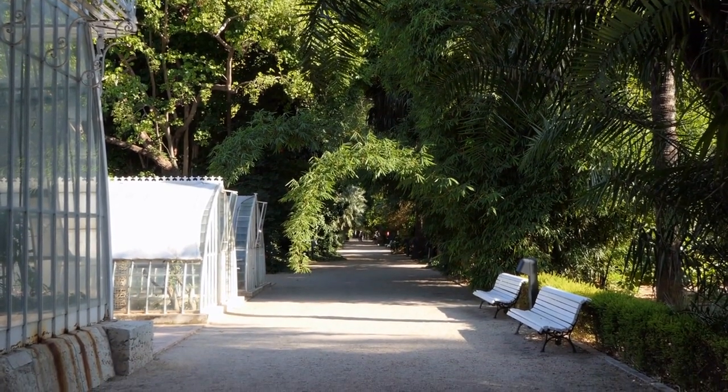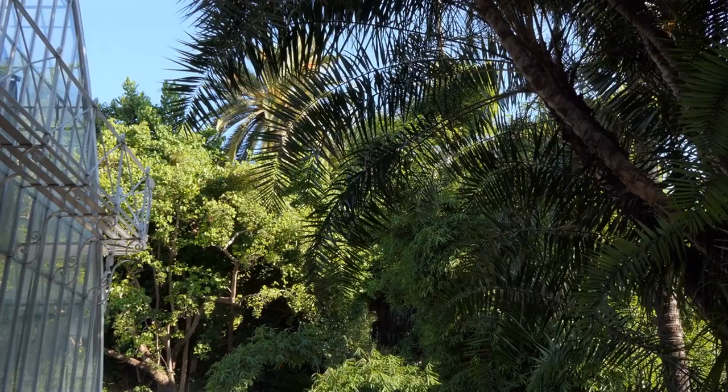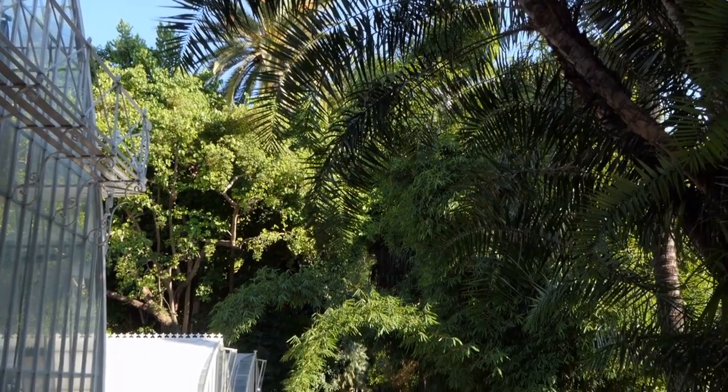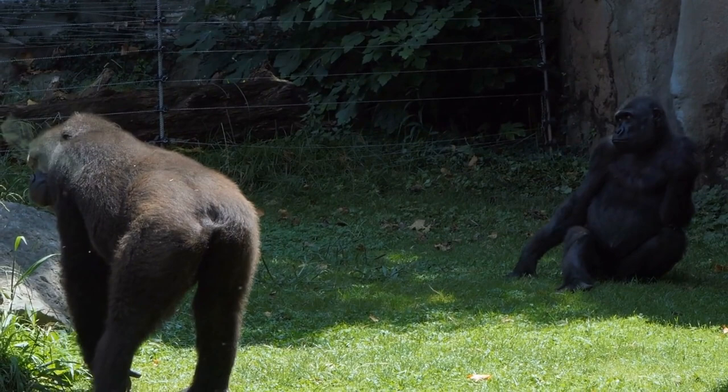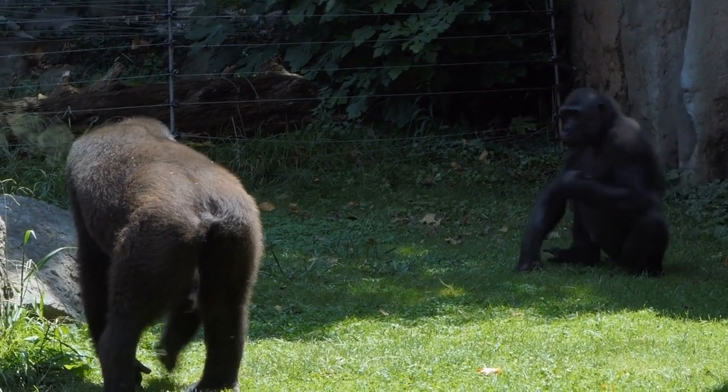From lush ferns to towering palms, there's a botanical wonder to discover around every corner. In addition to its botanical treasures, the conservatory is also home to a captivating array of wildlife.